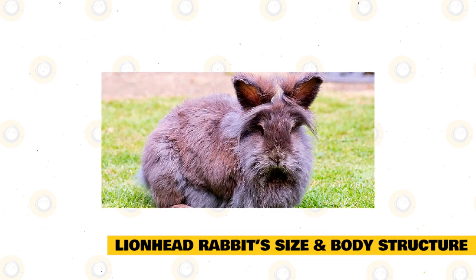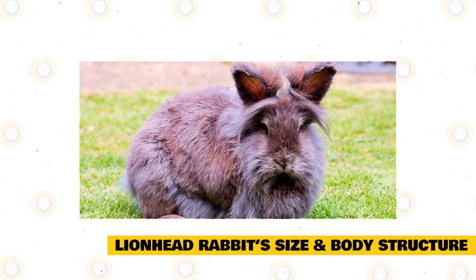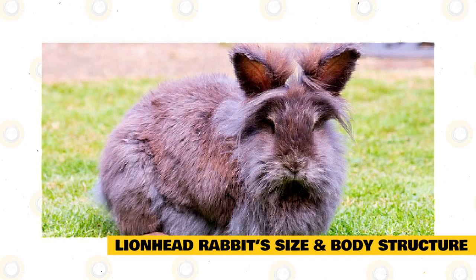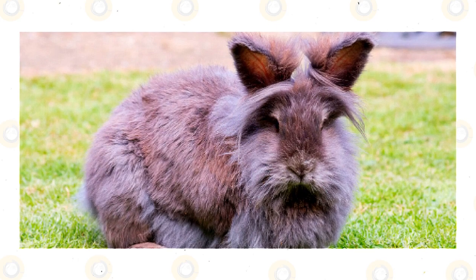The ears are erect and well-formed, creating a V-shape when relaxed. Well-furred and rounded at the tips, the ears are also woolier midway up the length. Some Lionheads have a flatter face than usual, owing to brachycephaly. The flat-faced feature is usually unnoticeable but is pronounced in some.